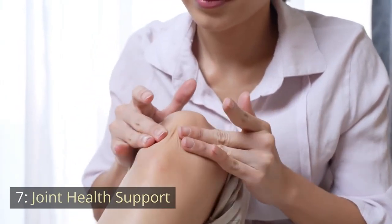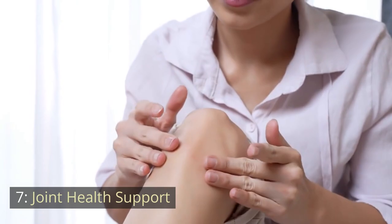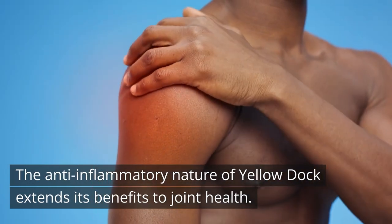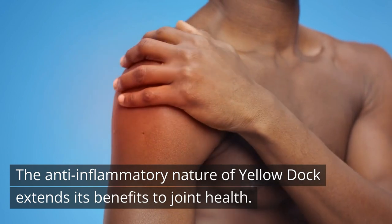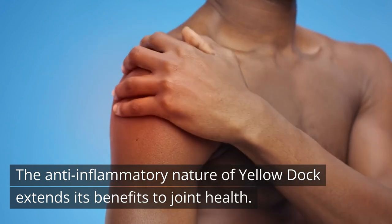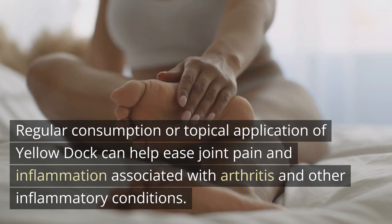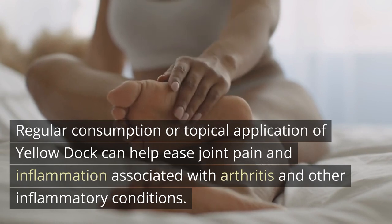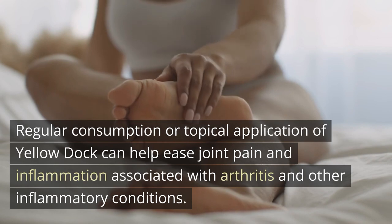Number 7: Joint Health Support. The anti-inflammatory nature of Yellow Dock extends its benefits to joint health. Regular consumption or topical application of Yellow Dock can help ease joint pain and inflammation associated with arthritis and other inflammatory conditions.